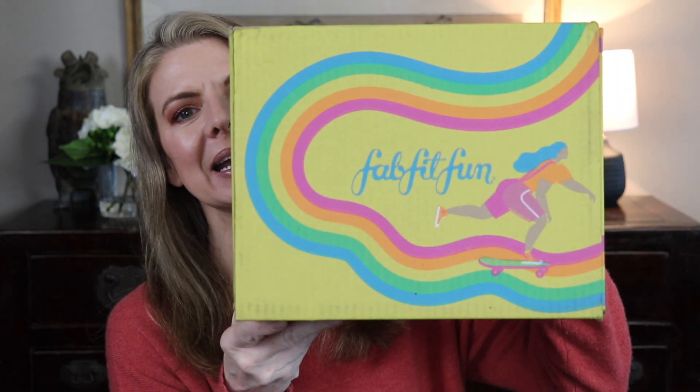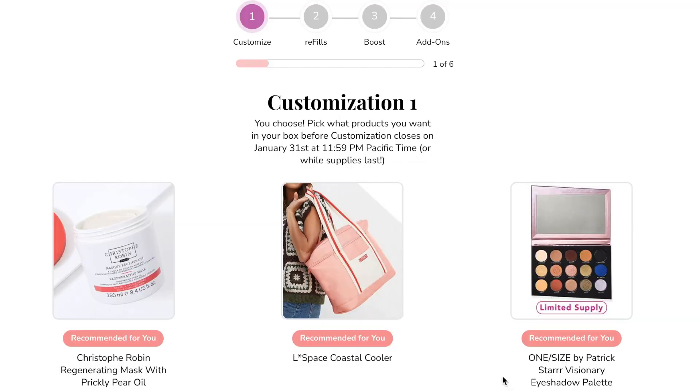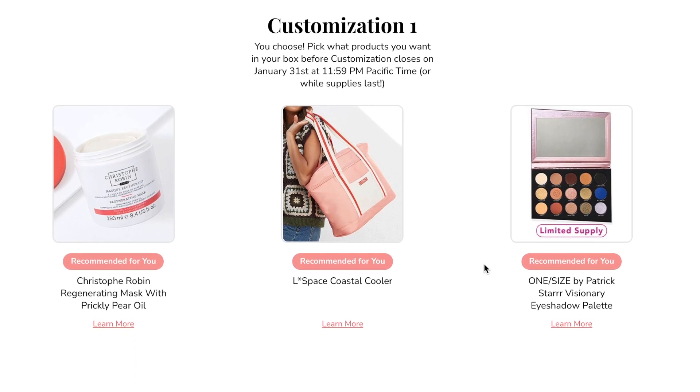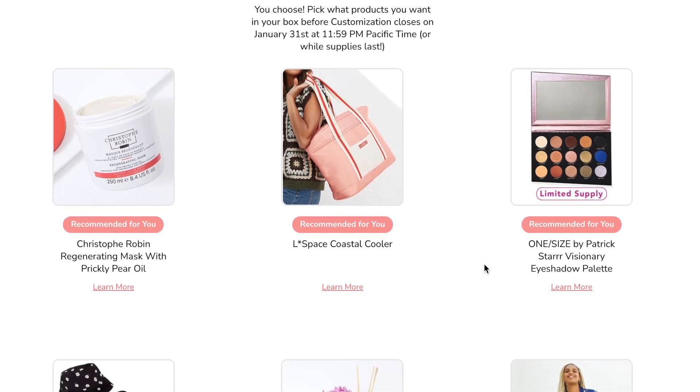Hello, my beautiful friends and welcome to Chris Over 50. Today we have the spring FabFitFun unboxing, and even though I probably picked everything in this box, because I'm postmenopausal I don't remember it!